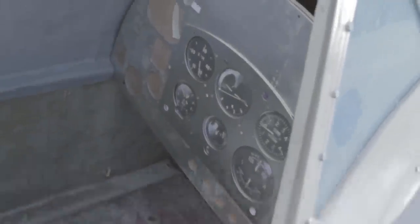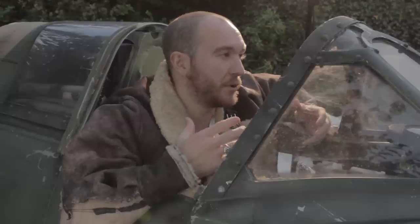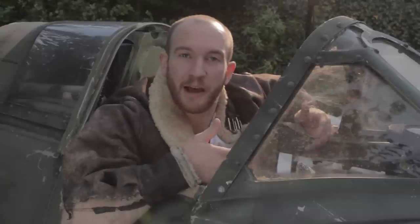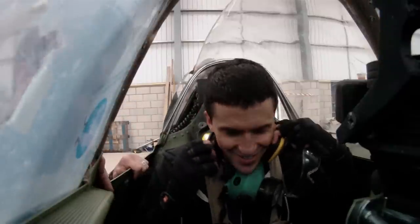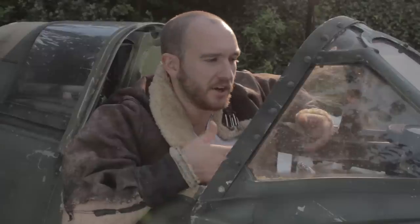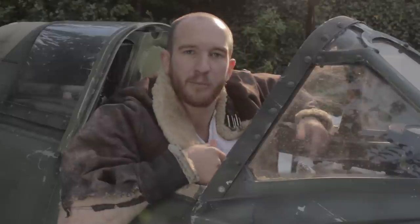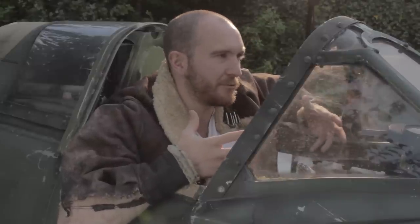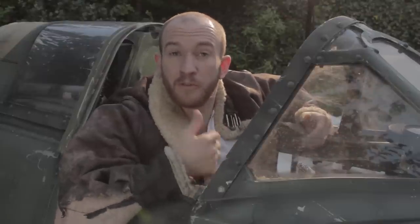During the casting process we found out that one of the guys we were screen-testing had actually played a Spitfire pilot in Pearl Harbor for Michael Bay. We were a little apprehensive about how everything we were doing would compare, but as soon as we sat him in the seat he was just like a kid in a candy shop. He said in Pearl Harbor they just had the seat, a bit of canopy, and a camera poking in their faces — so this was amazing. It was really reassuring to know we were taking it up a notch.